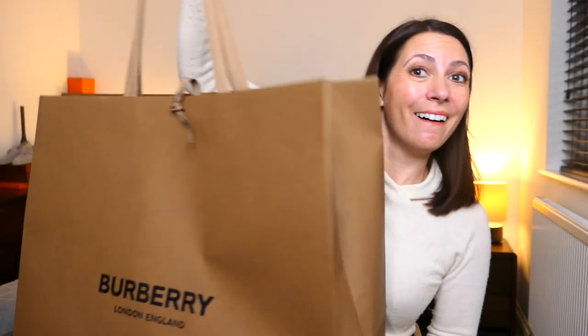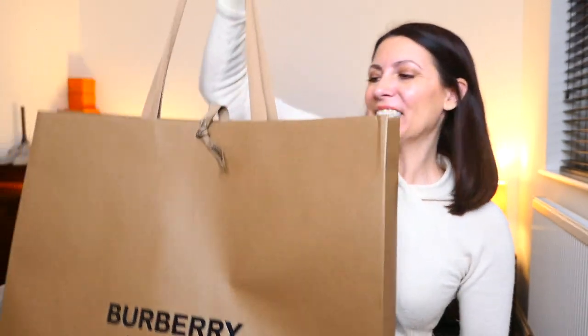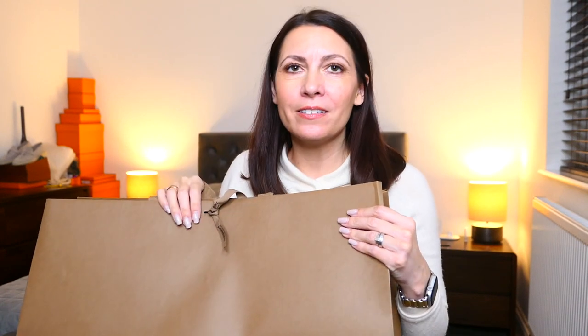Here they are. Now, since I last bought something in store from Burberry, they've completely changed their packaging — they still had the gold bags when I went. I have been thinking about buying a Burberry trench coat for probably four to five years. Years.